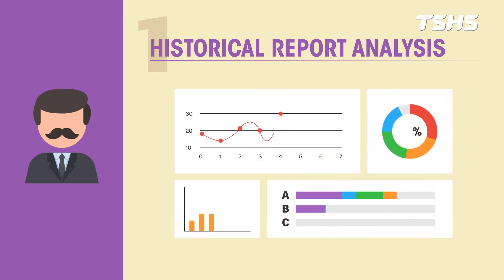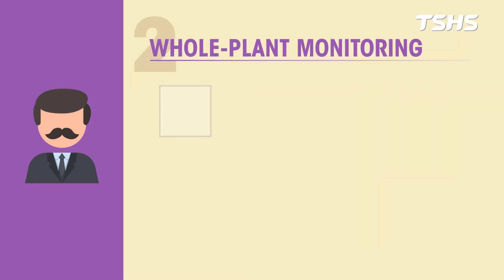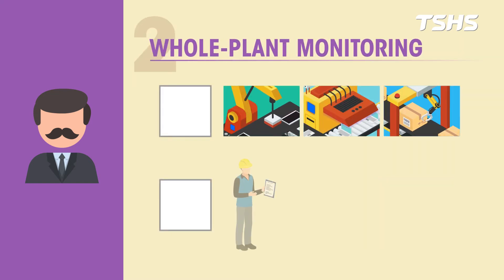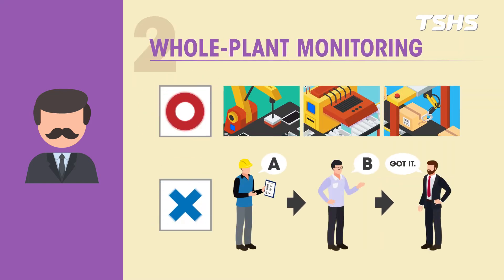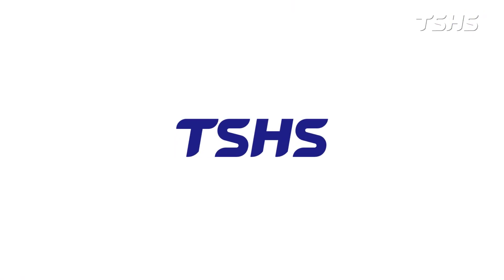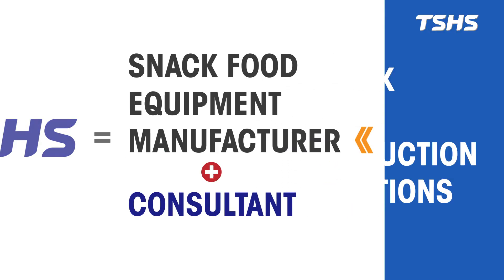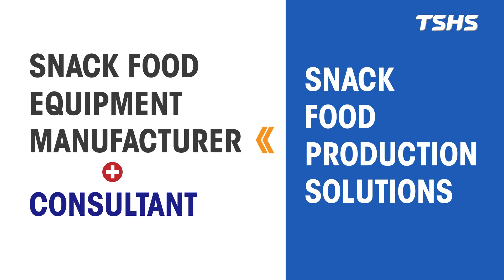What the chairman is concerned about: accurately grasping production information to effectively control the maximum benefit of input and output, monitoring the production line status in real time to reduce communication gaps and make precise decisions. In the future, TSHS will not only be a snack food equipment manufacturer but also your consultant partner to help you achieve the ideal of whole factory management.